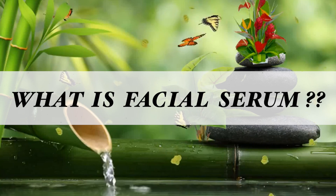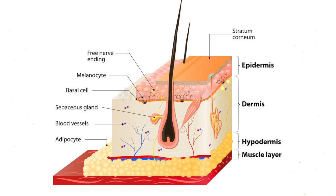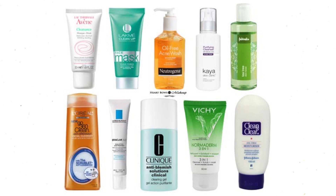So let's get started. First of all, I will tell you about facial serum. Facial serum is a skincare product that penetrates deeper layers of our skin because the molecules are smaller compared to moisturizers, and they absorb into our skin.